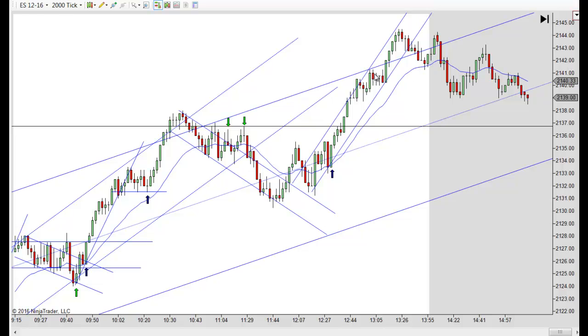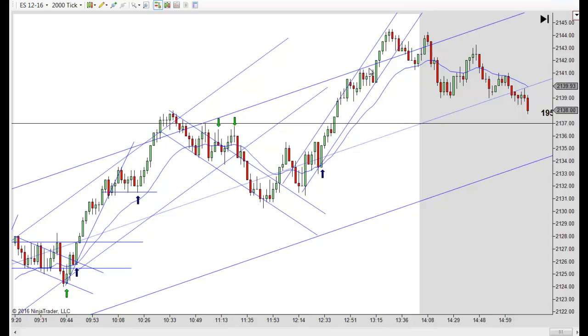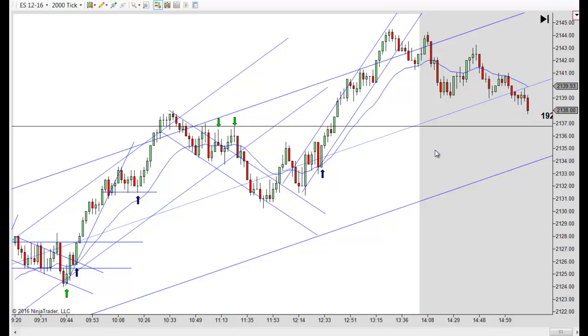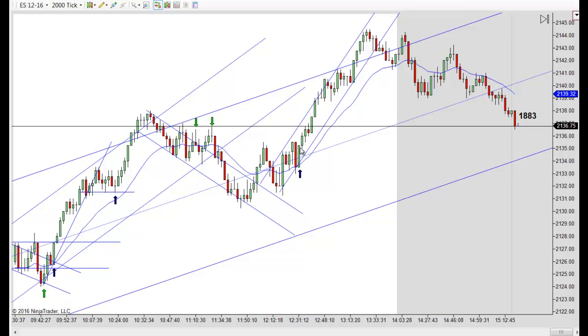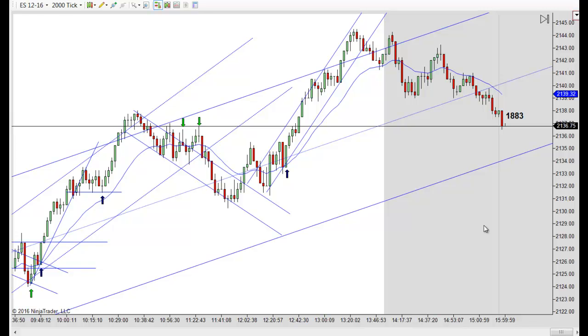If you just rode that up until you got your first close outside, that's right there. Even if you just rode it up to the first break below a previous bar, you'd have gotten several points out of it. I like waiting until you get a close outside and then a break below — that would have been right here where I'd have exited. That got you into the afternoon. There's actually another pullback to the trend line right here, but it's right into the upper trend channel line so there's too big a chance it touches and goes lower. Then there's a second entry long when we're looking for a new high, but again it's right into that main trend line. It would have worked again, but it's so late in the day I just don't recommend it.